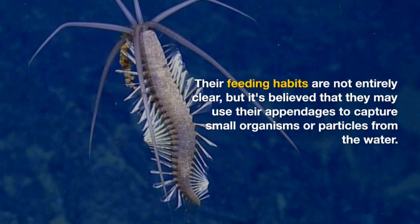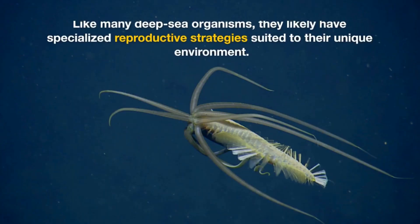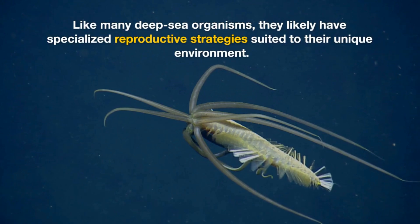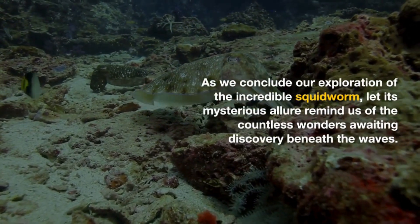Their feeding habits are not entirely clear, but it's believed that they may use their appendages to capture small organisms or particles from the water. Like many deep-sea organisms, they likely have specialized reproductive strategies suited to their unique environment.